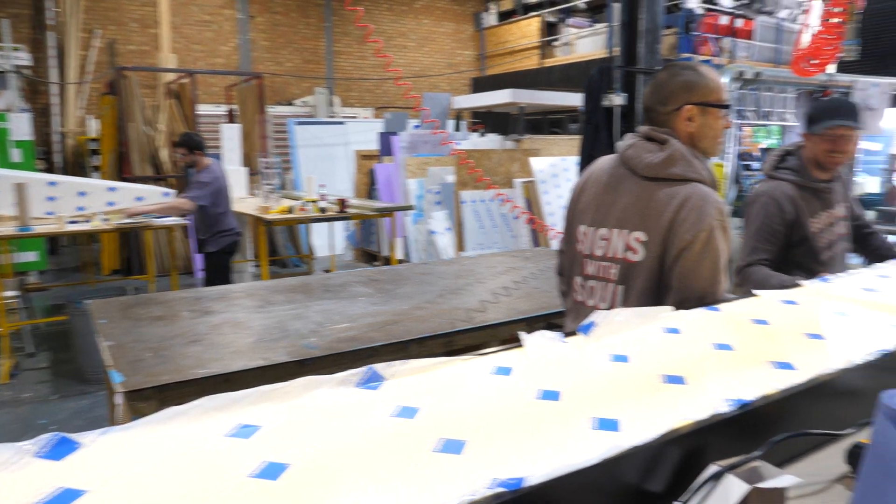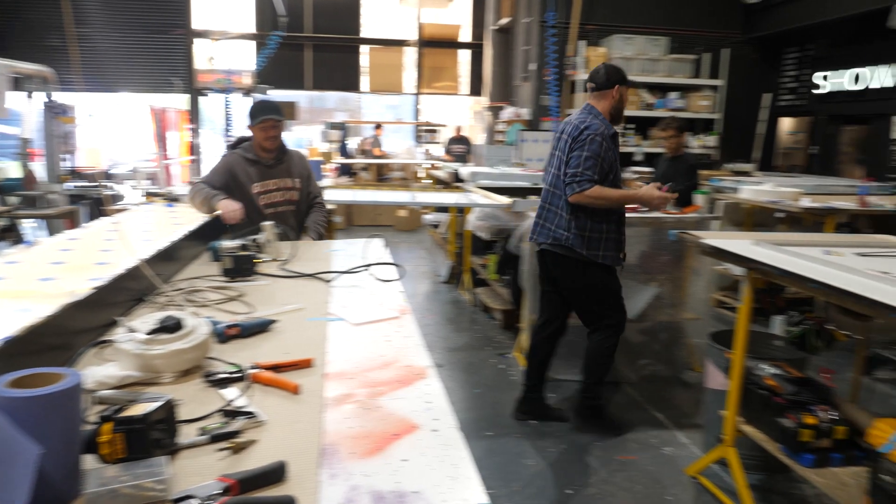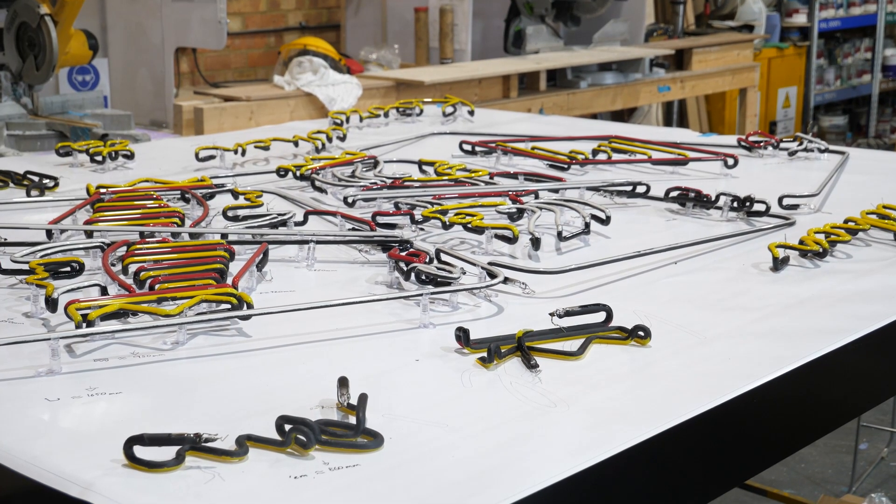One of the amazing things about working here is the people — we've got some amazing, incredible people with decades and decades of experience. One guy just works with neon, we've got another guy with decades of experience working with metal working, and it's fantastic bringing all these crafts people together into one workplace. It's incredible and the quality of the work that comes out of here is just mind-blowing.